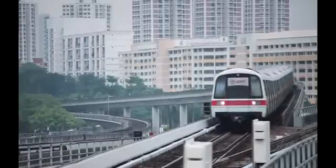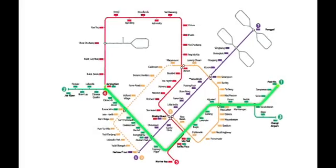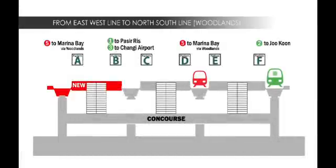As with all interchanges, some commuters may need to change platforms to transfer to another line. If you are coming from the East-West Line towards Jurong and would like to get on the North-South Line to go to Woodlands, you now have a choice. You can cross over to Platform E to board your train towards Woodlands.